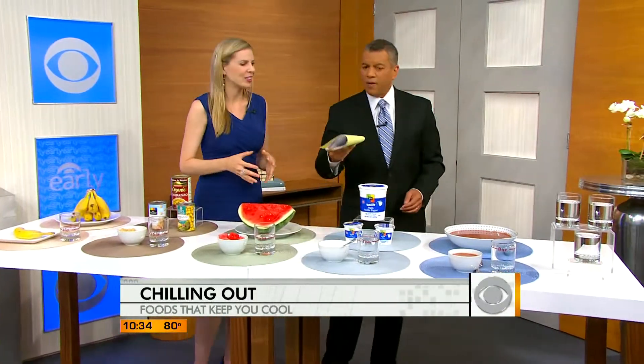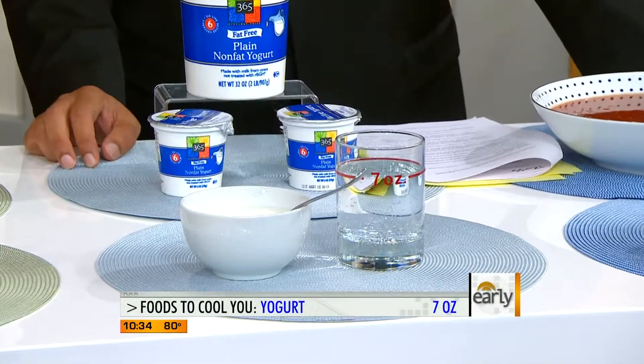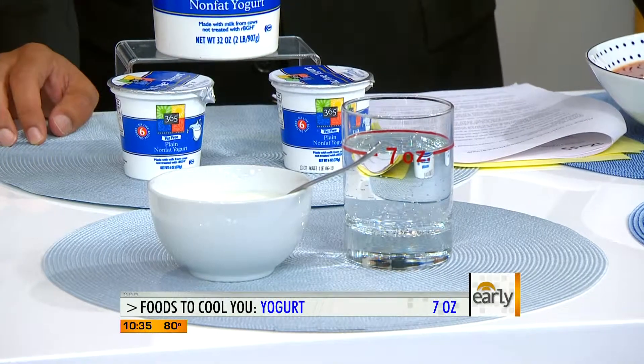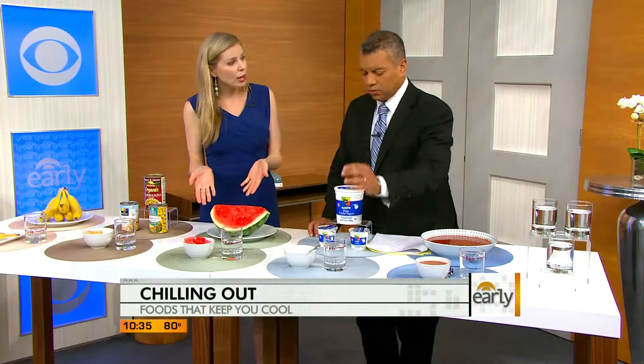Yogurt as well — lots of water in here. In an eight-ounce container, seven ounces of that is fluid. Now we all love Greek yogurt because it's higher in protein, but it's lower in water because it has more protein, so if you're looking for more fluid go with traditional yogurt. It's great with breakfast, or you can layer it as a parfait with some fruit and sliced nuts. And so far this has the most water — even more than watermelon!